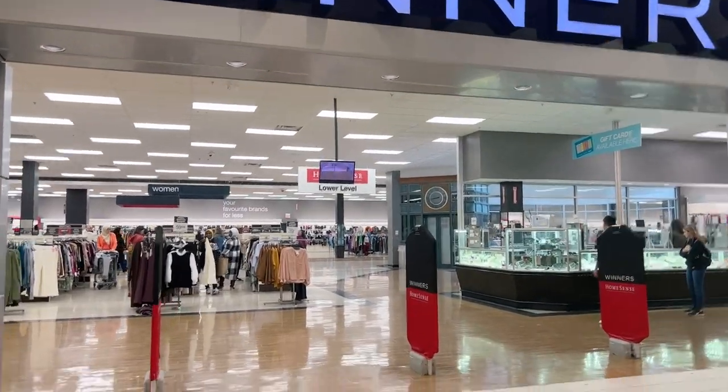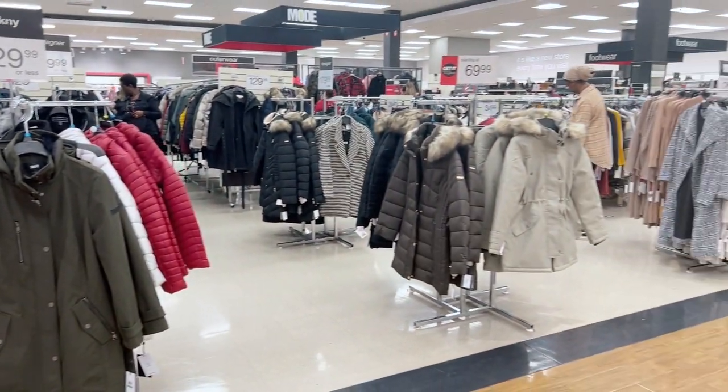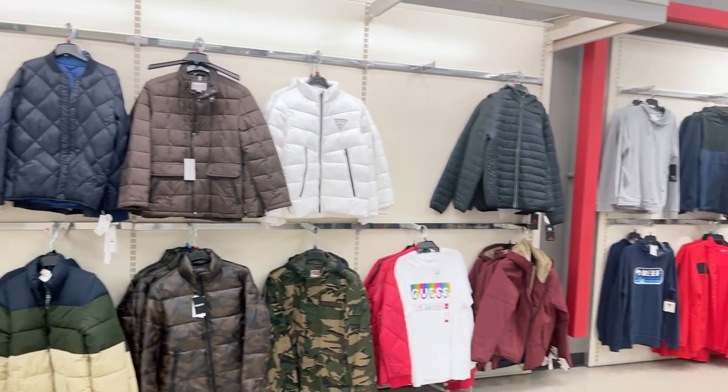Now we're in Winners. Winners is a store where you get a lot of big brands at a good, reasonable price. You need to check it whenever you need a winter jacket or winter shoes. Let's look around and I'll show you what rates and options you can get here.